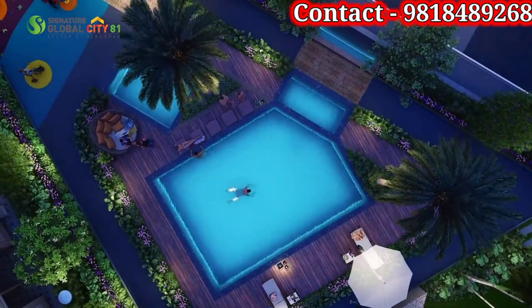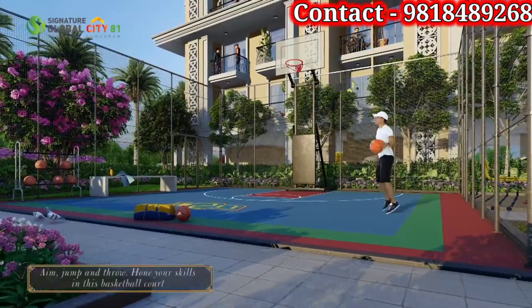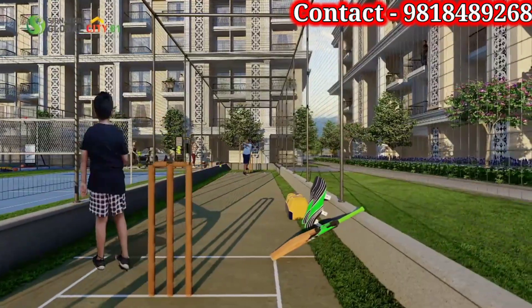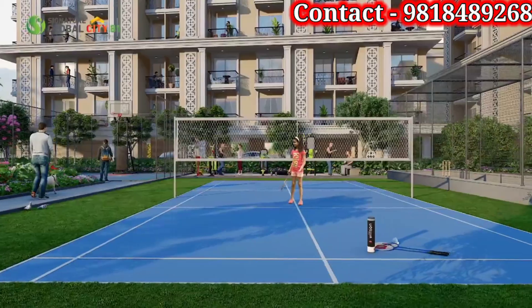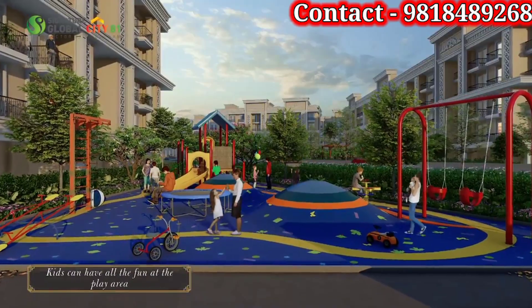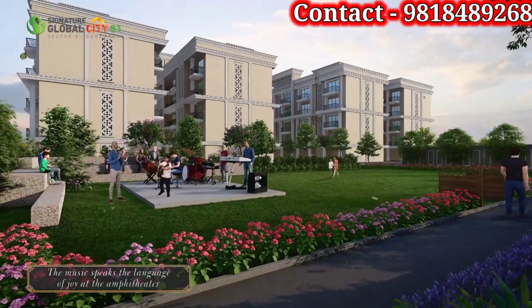The amenities include a swimming pool with Jacuzzi, a basketball court, cricket box, outdoor gym, kids play area, jogging tracks, and an amphitheater.